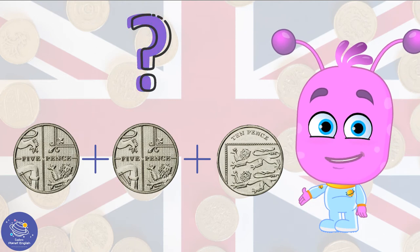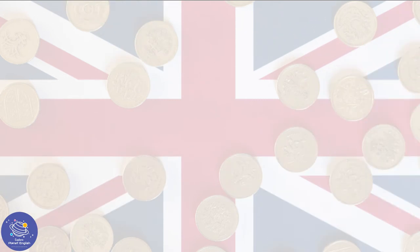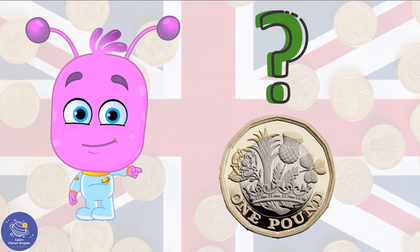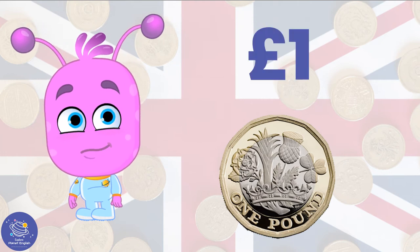How much money is this? It's also 20p. What about this? Can you guess? Yes, it's one pound.